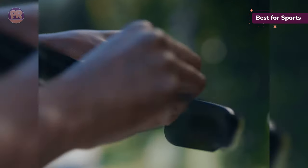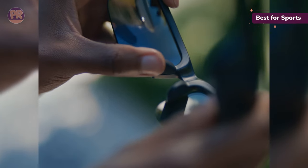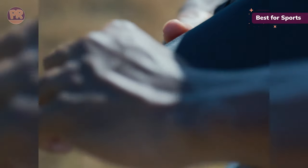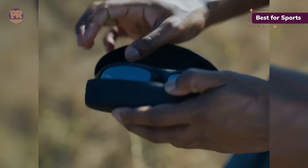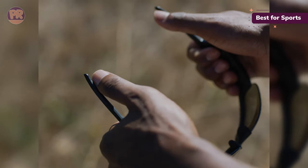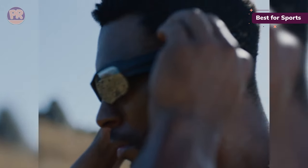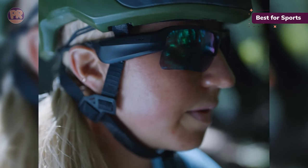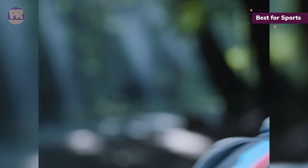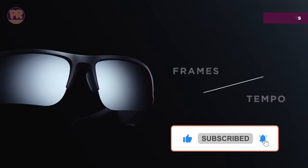However, the Bose Frames Tempo glasses have subtle changes that make them more suitable for sports. They have better water resistance — at IPX4, they are more resistant to sweat and more tolerant of rain. The frames also have a much better battery life; at 8 hours, you'll feel confident your glasses will last a full day's workout and more. The fit is tighter and more suitable for sports — they'll stay stuck to your head when running or cycling. Additionally, dual beamforming array microphones decrease wind noise and improve call quality.